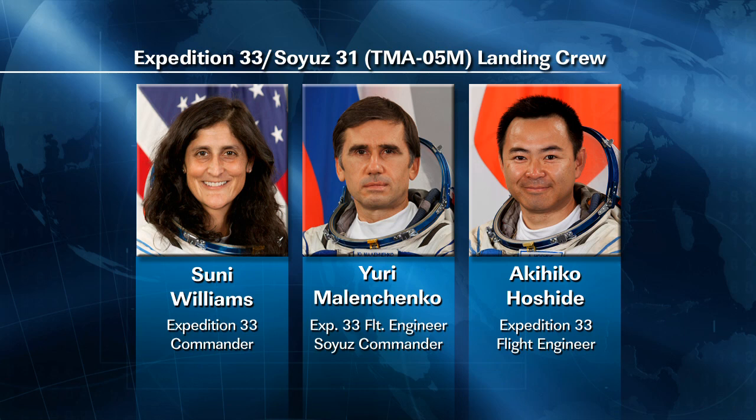On Monday, and again on Friday, Williams, Malenchenko, and Hoshide suited up in their launch and entry suits and conducted the Soyuz descent drills as they get prepared to come home.